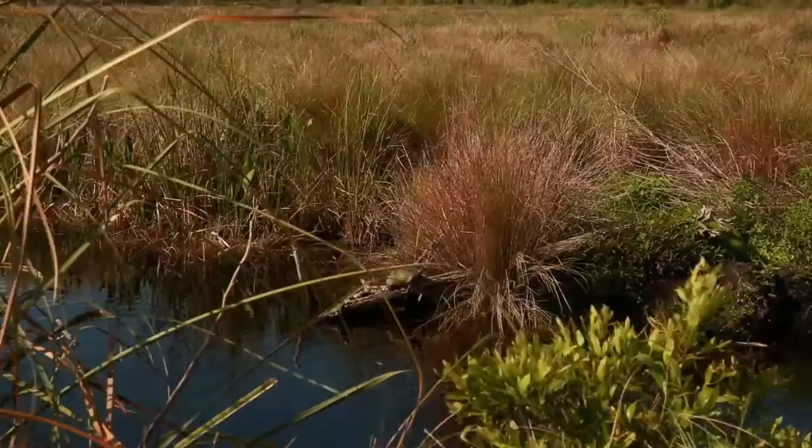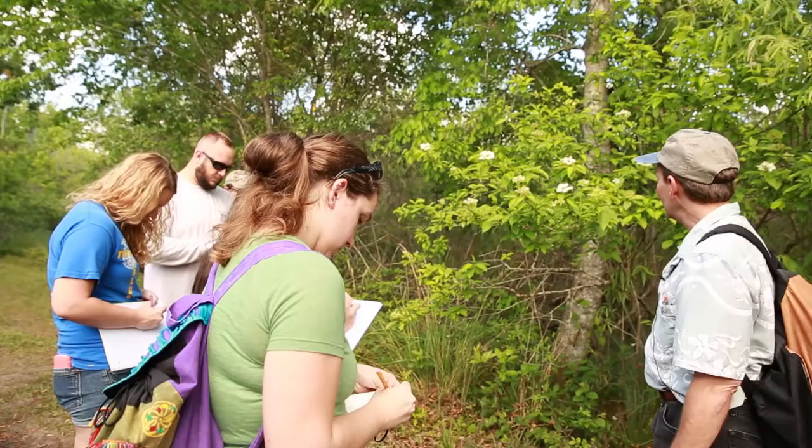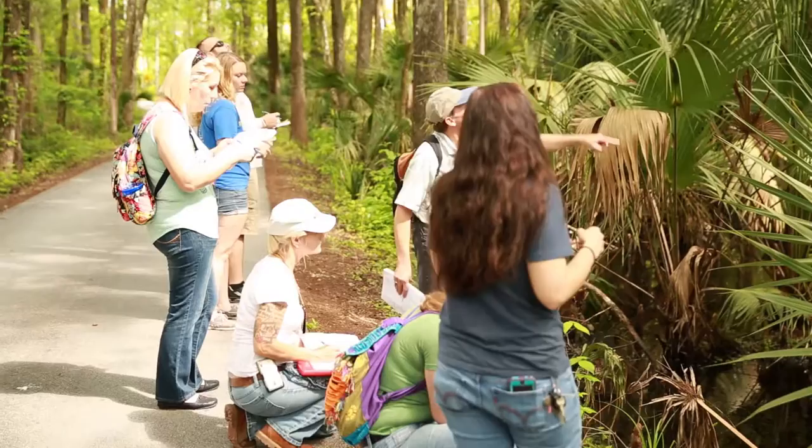This is much better than sitting in a classroom just looking at pictures and listening to people talk. We get to actually feel and see the plants in their natural habitat. I love this class — I love everything about it. The learning of the names of the flowers, it's like putting a name with a face.